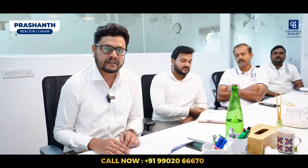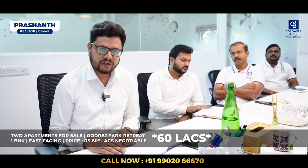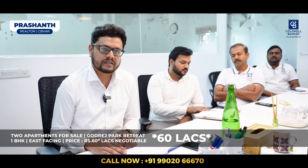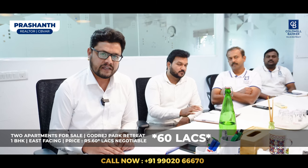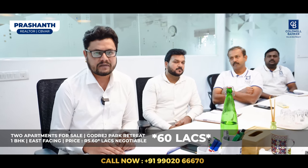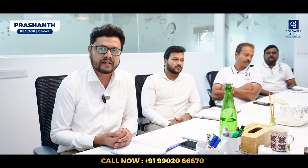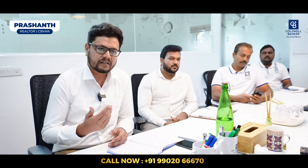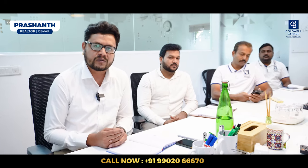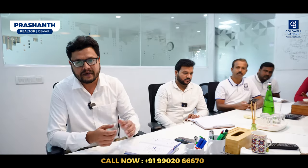My second listing this week: I have two unique apartments available for sale in Godrej Park Ridge — both are 1 BHK, available on the 6th floor and 16th floor respectively. The asking price is ₹60,000 per square foot, negotiable, with covered car parking. Possession will be next year by June and July. It's very good for investment — once you get possession, you can expect a rental return of ₹30,000 to ₹35,000 for a 1 BHK.